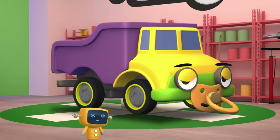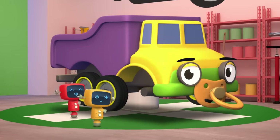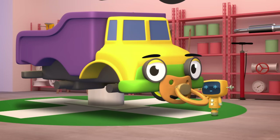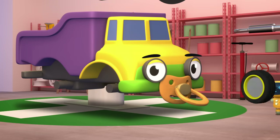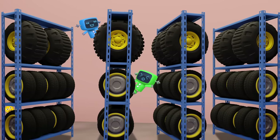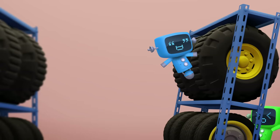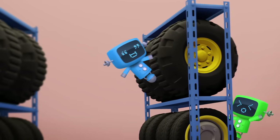Red and Yellow are removing Daisy's old small car tyres. Green and Blue are fetching some new, big construction truck tyres. Be careful there Blue, that doesn't look safe.